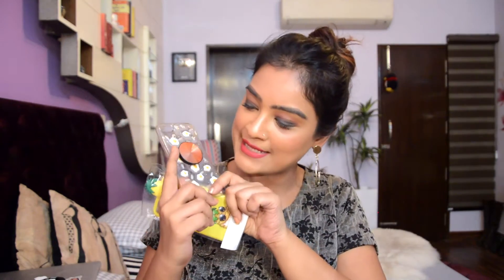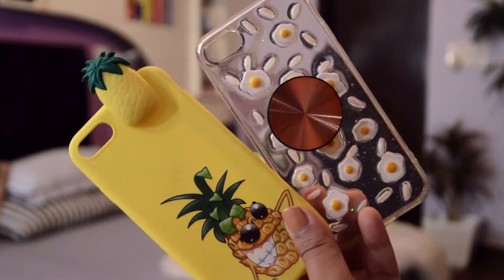I got this headscarf for myself because headscarves look really good worn casually. This was priced at 80 baht. I also got two mobile covers — one is a transparent cover with egg designs, and the other has a pineapple design with a little 3D pineapple top. Both covers were priced at 150 baht each. I also got a rose gold selfie holder priced at 50 baht — I really like the shine on it.